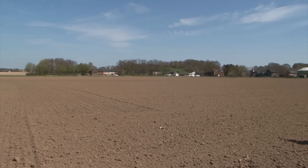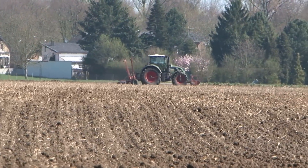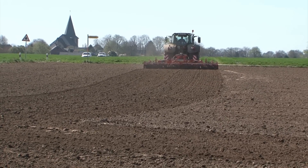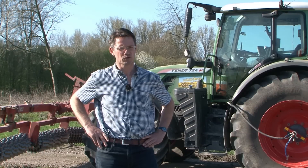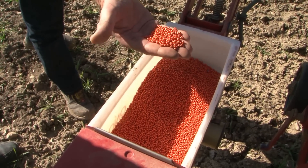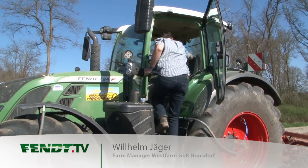Sugar beets are cultivated here as well as potatoes, grain, silage maize, pulses, chicory and oilseed rape. We want to drill the last sugar beets today. The weather is perfect. We want to see how things go with the automated steering system, with VarioDoc and VarioGuide.